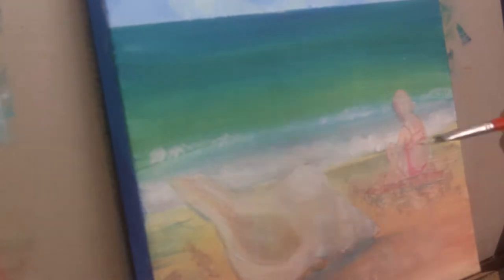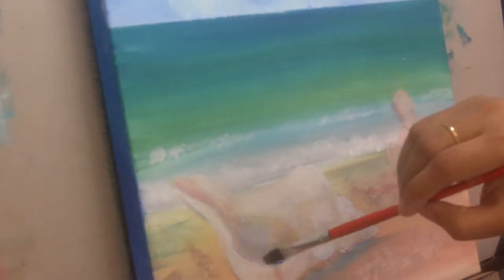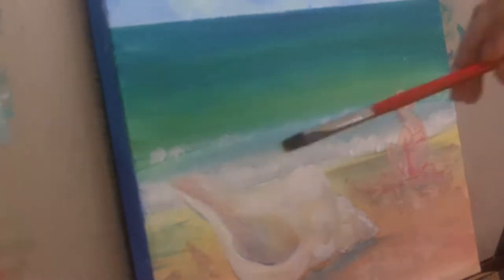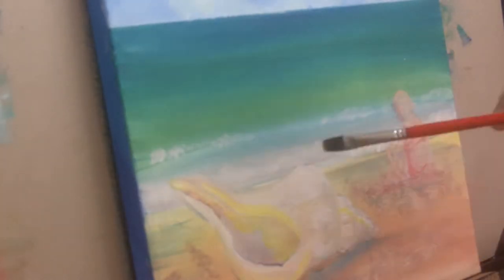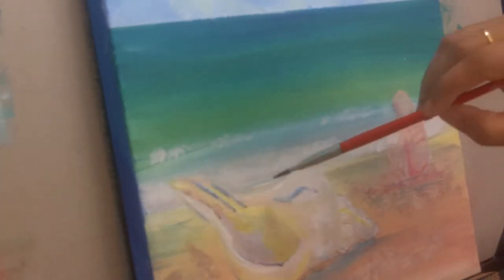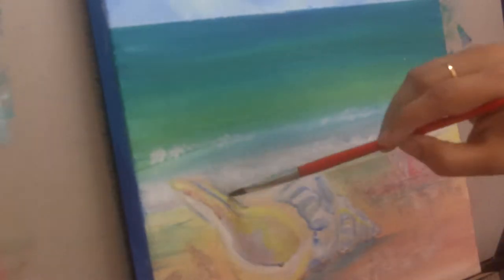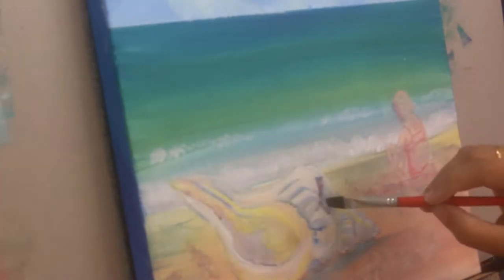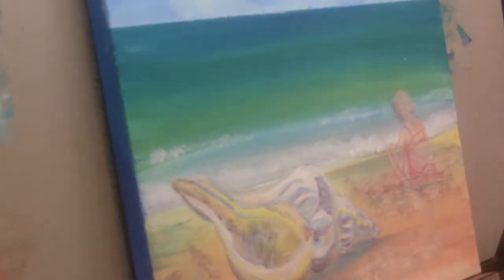I'm very fond of conch shells and obviously, like I said, I'm very fond of sea beaches as well. So I wanted to paint that, and I was looking at a reference picture of a conch shell one day. It looked so huge because of a certain camera angle, and everything else looked so little. I came upon the idea of calling this painting 'The Big and the Little.'